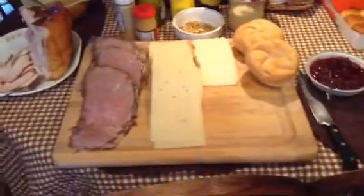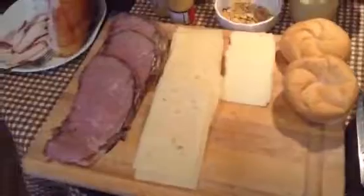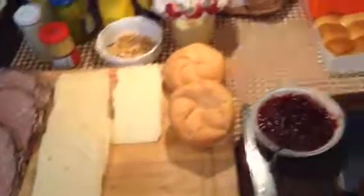Here we have the finished product of a few hours of labor — my dad and my brother painstakingly working to get this all together. We've got deli meat, mostly roast beef, but it's so good — it's like Italian roast beef. So good. Swiss cheese, American cheese, rolls — so if you want to make a sandwich, you can do that.